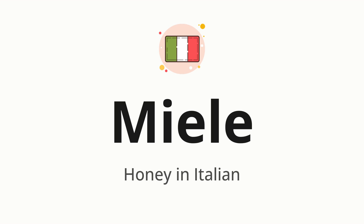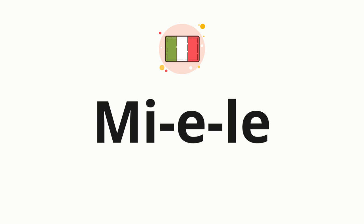Let's say it all together. Miele. One more time. Miele. Now let's split the word into syllables and then pronounce each syllable one by one. Mie. Le.